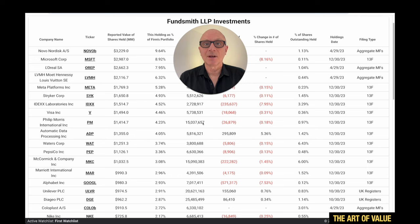Hi everyone, JJ here with The Art of Value. Welcome. Today we're going to look at super investor Terry Smith. If you don't know who he is, he's sometimes referred to as the UK's Warren Buffett. He runs Fundsmith and a smaller cap and mid cap fund called Smithson, and we'll have a look at what they've been buying this past quarter.